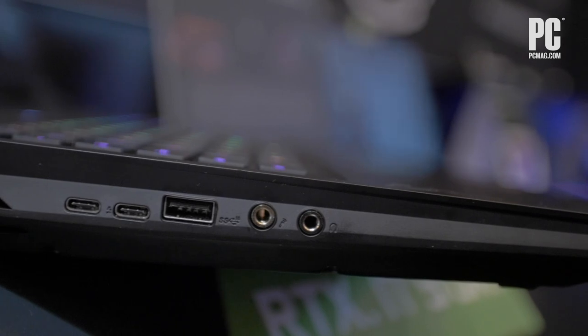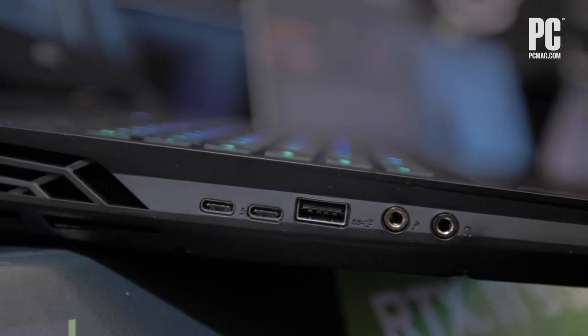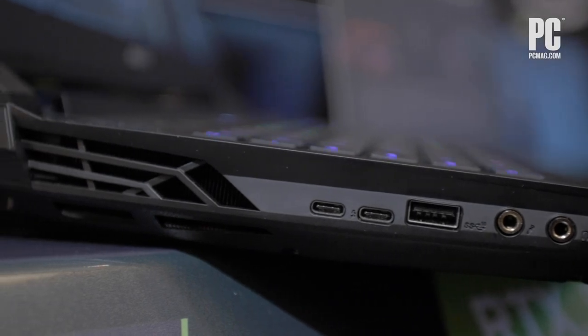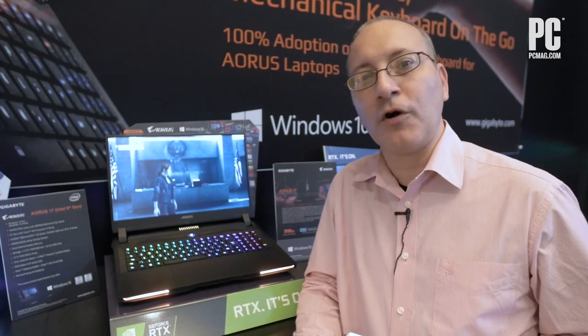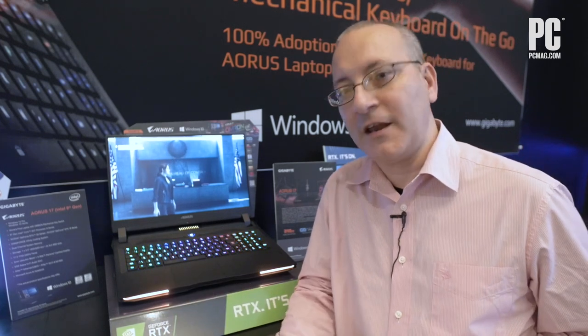This machine looks like a real beast if you're looking for something great for both content creation and gaming, and if you happen to be a fan of mechanical keyboards, it really doesn't get much better than this in a gaming laptop or any laptop. I'd suggest checking this machine out if you're someone who bridges both worlds of gaming and content creation. It looks like a winner — it's got a great screen and keyboard.